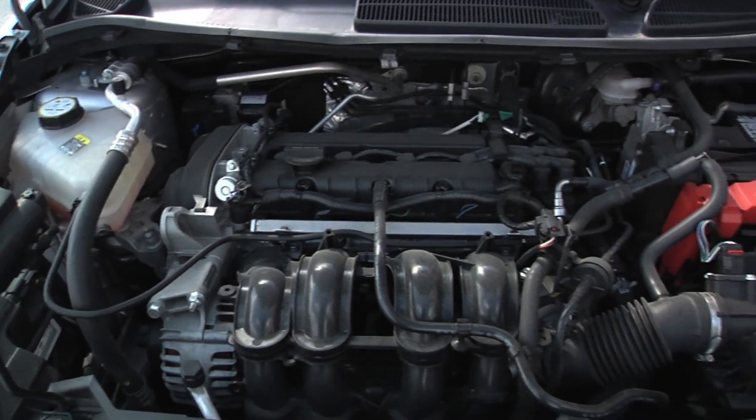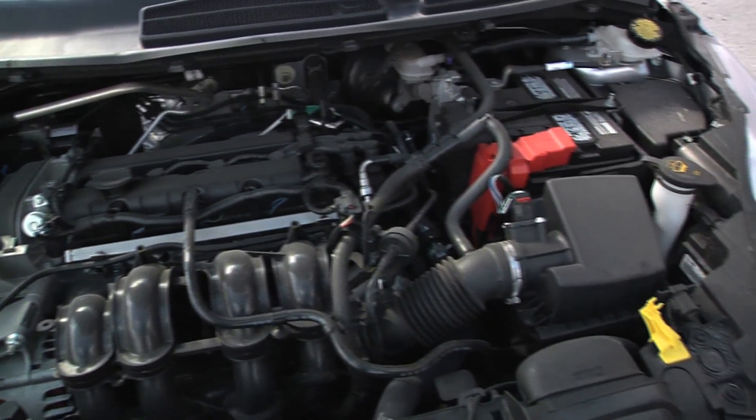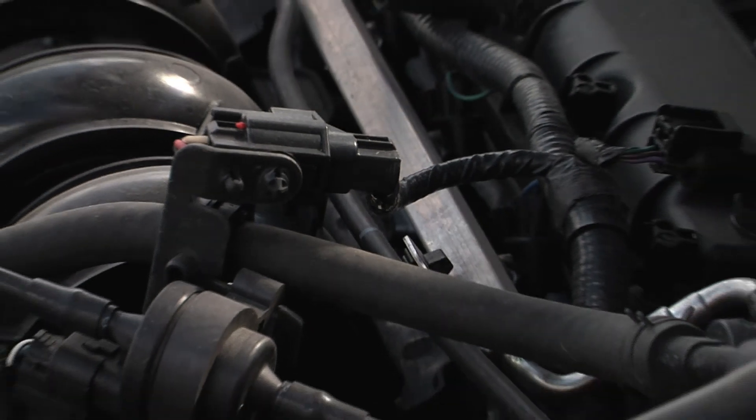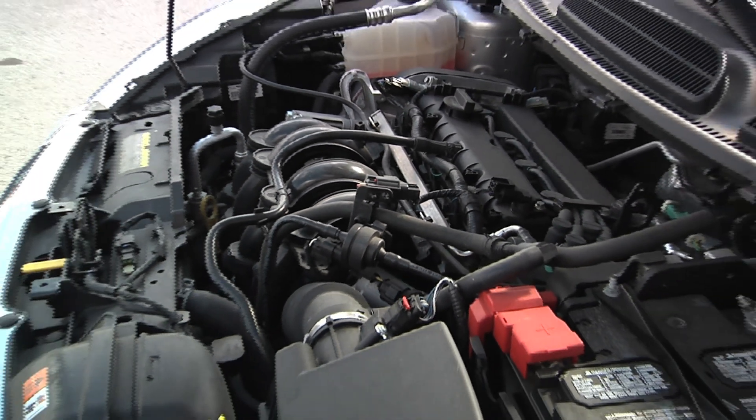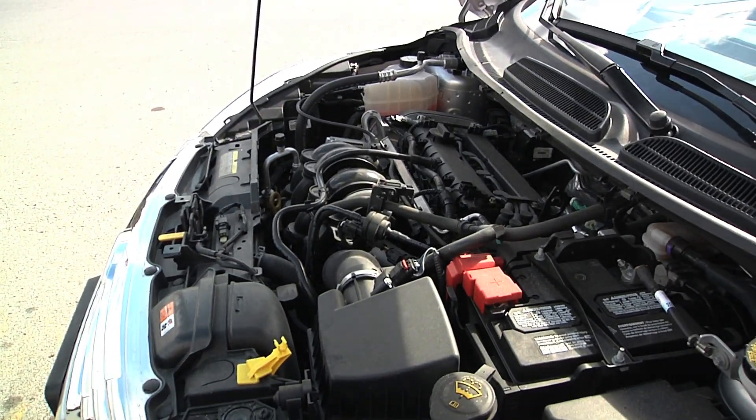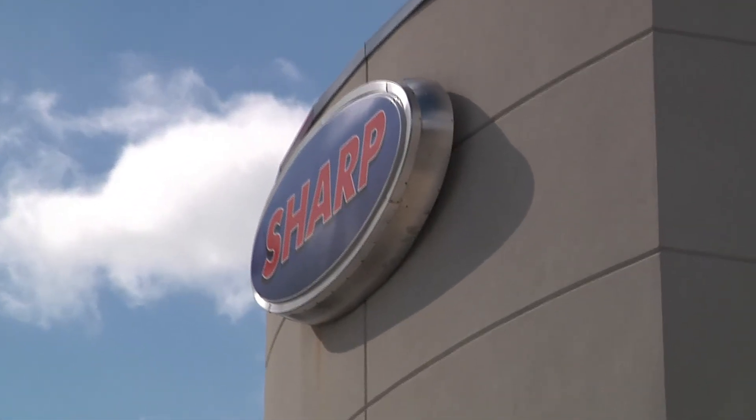As with all of our Sharp vehicles, feel free to buy with confidence here at Sharp. They have all been completely inspected, thoroughly cleaned inside and out, and all necessary maintenance already performed.